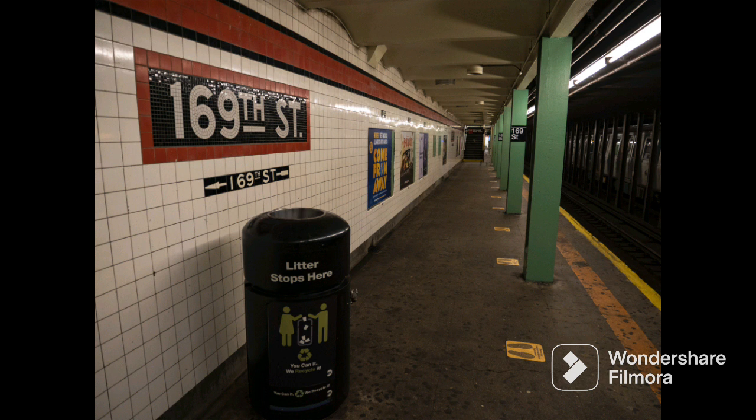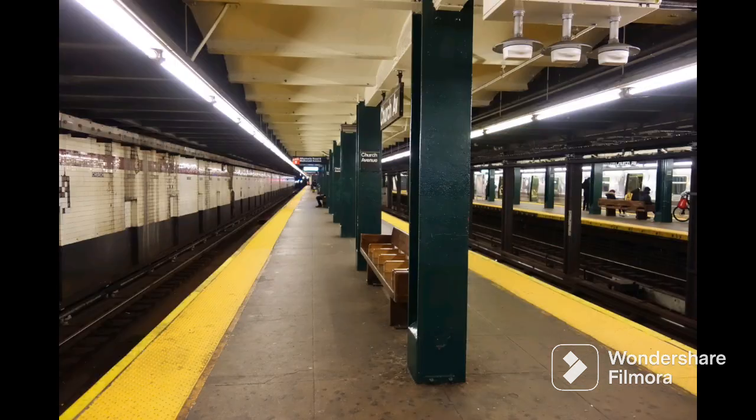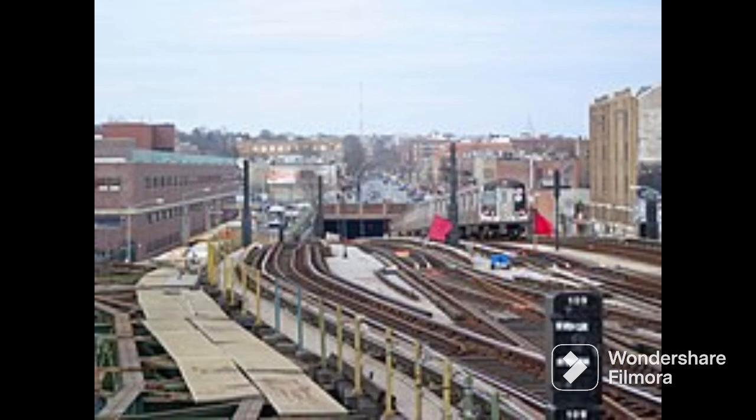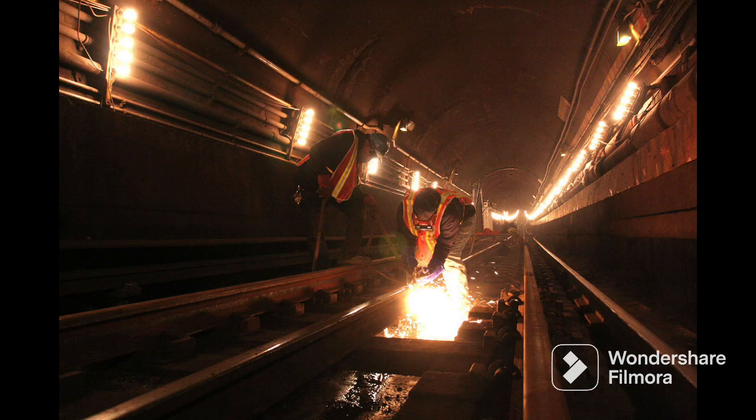On December 10, 1950, the rest of the Queens Boulevard Line opened from 169th Street to Jamaica-179th Street. On October 30th, 1954, the IND Culver Line was extended from Church Avenue to Coney Island-Stillwell Avenue, using the Culver Ramp to connect to the BMT Culver Line from Ditmas Avenue to Coney Island, making the BMT Culver Line now part of the IND Culver Line.